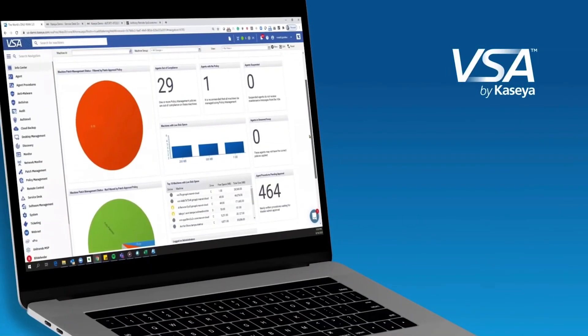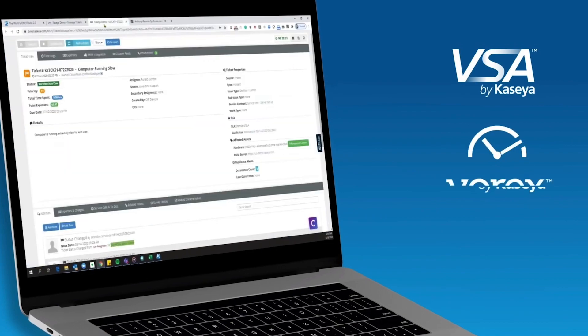For those who have never heard about Kaseya, it's a Miami-based tech company that makes software allowing MSPs to perform IT tasks remotely. Kaseya has around 40,000 customers, mostly in the United Kingdom and the US.